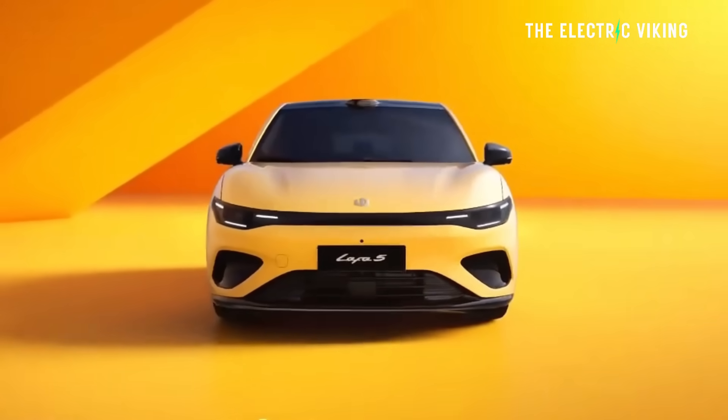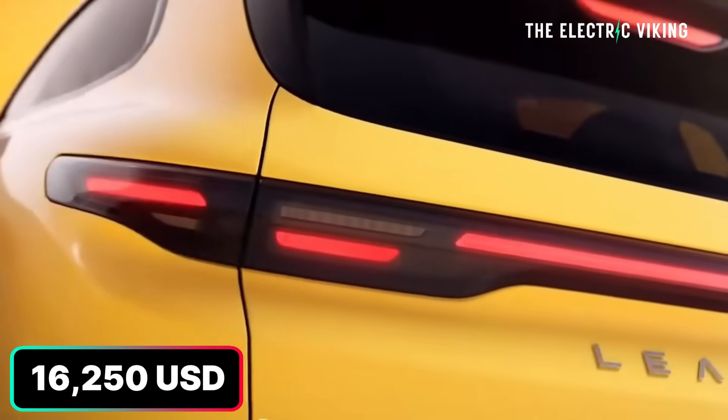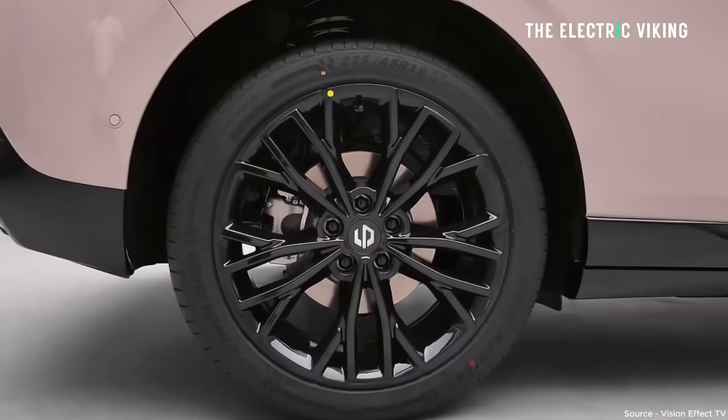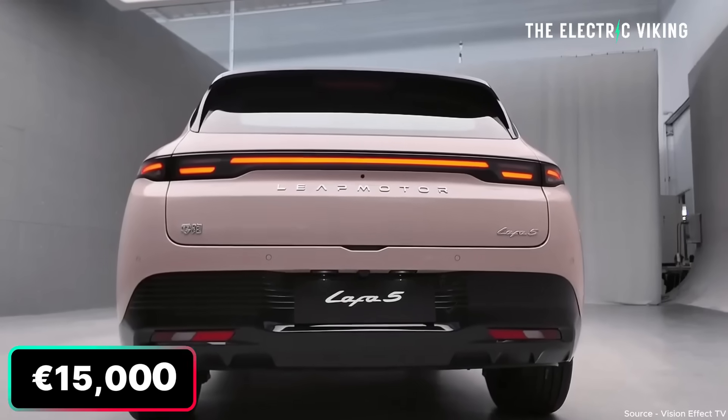That mid-spec model is $16,000 US dollars — about 23,500 Australian dollars, which is a very good price. In terms of euros, that's about 15,000 euros.